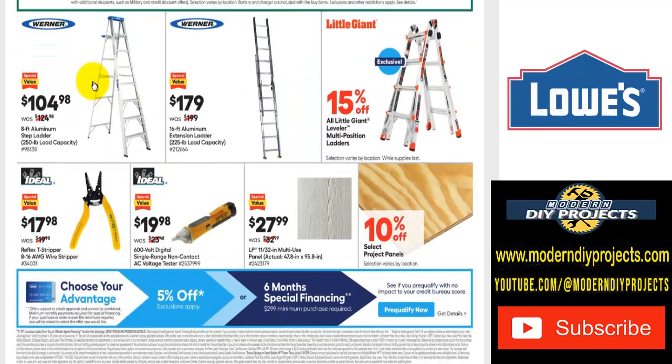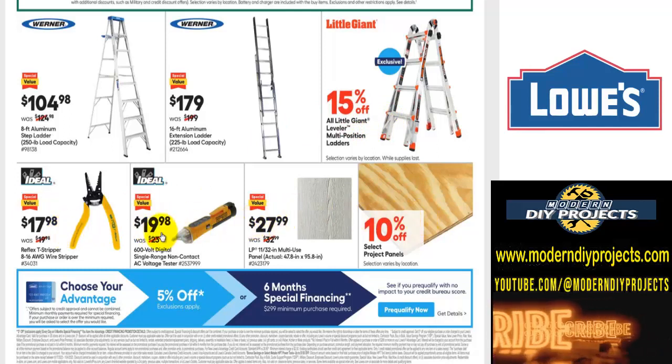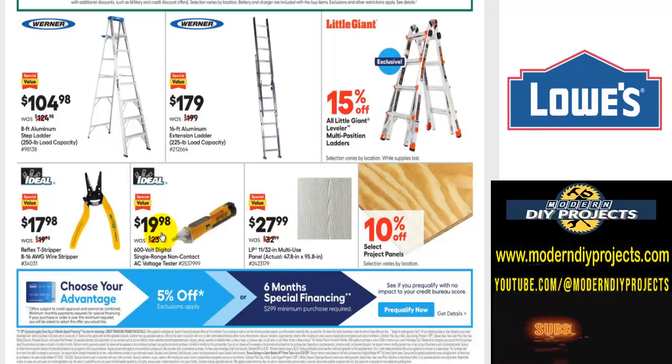There are also ladders — an 8-foot ladder for $105, a 16-foot extendable ladder, and Little Giant ladders at 15% off. Plus wire strippers, wire testers, plywood, and all sorts of other good stuff for getting your house in order at the Lowe's Labor Day Sale.